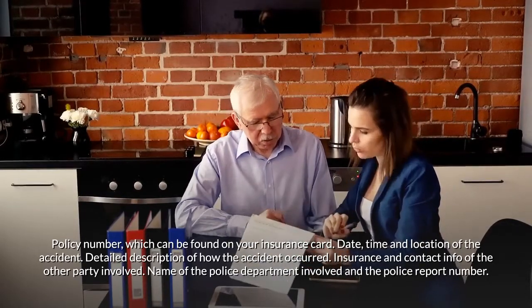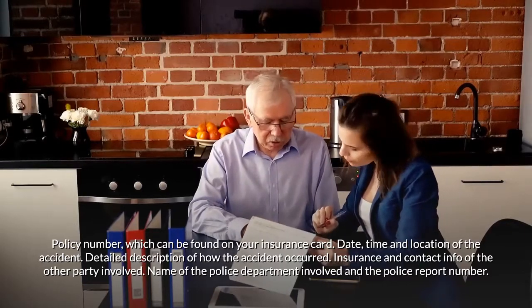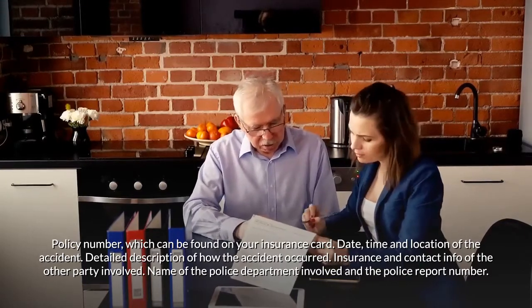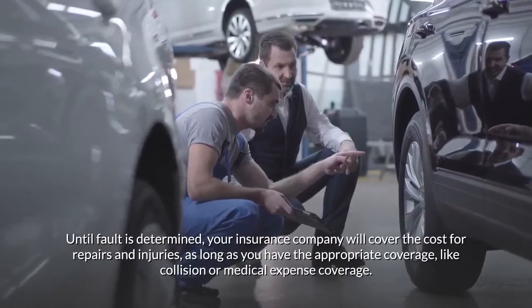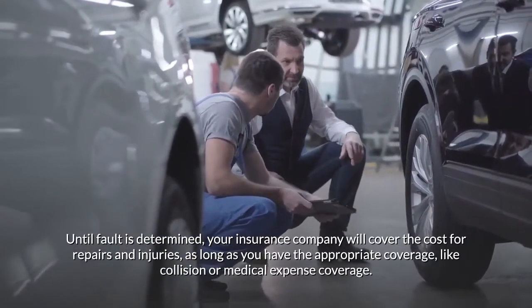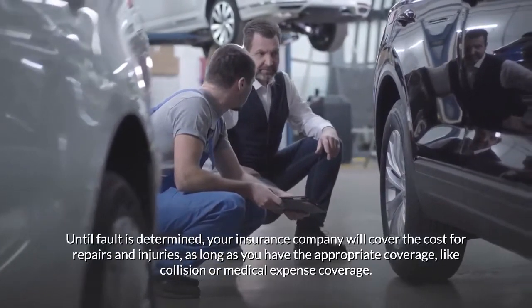You'll also need a detailed description of how the accident occurred, insurance and contact info of the other party involved, the name of the police department involved, and the police report number.